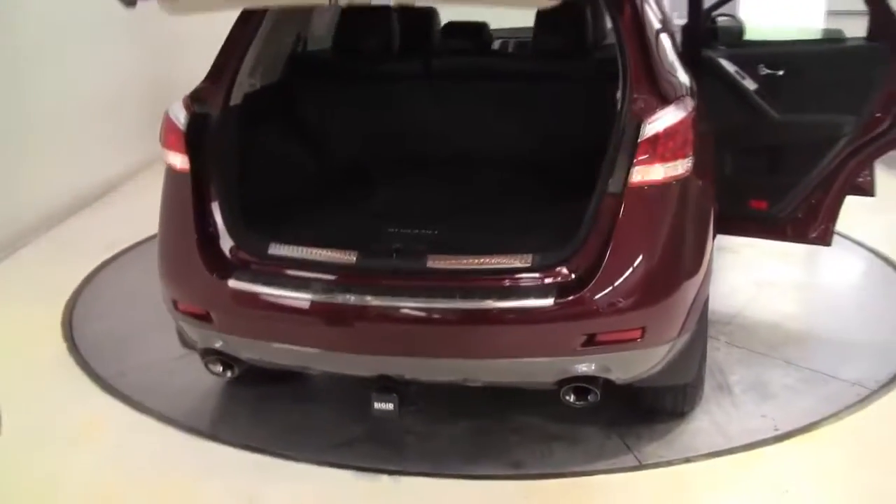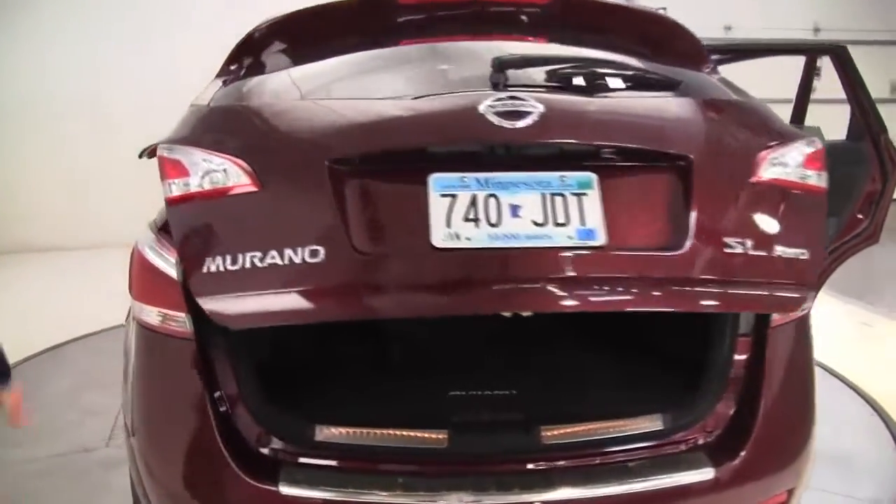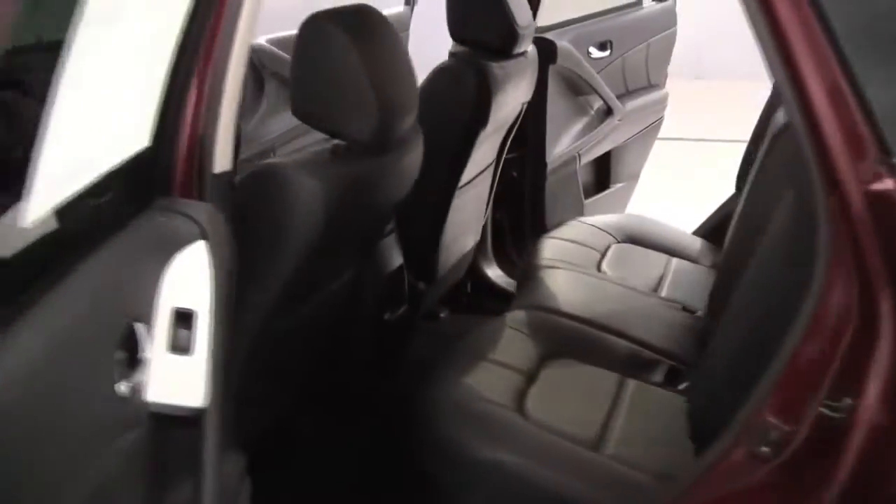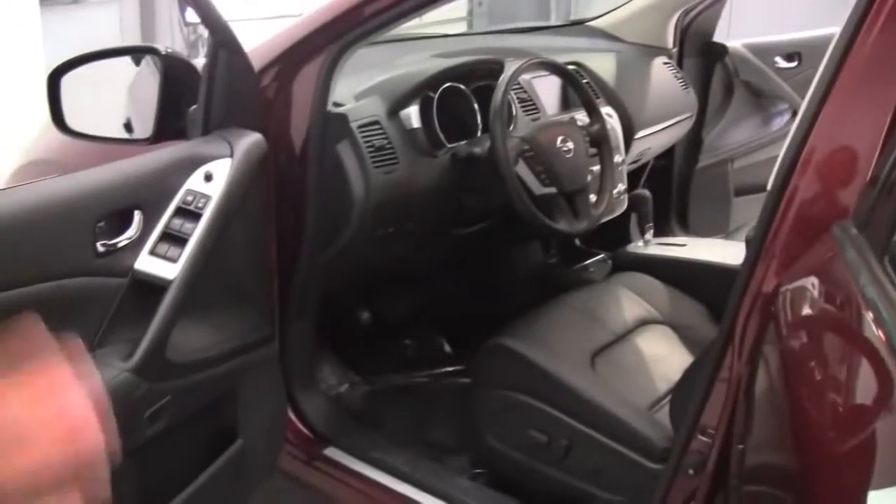Such a beautiful color. Privacy glass in the back of the vehicle, roof rails. It smells wonderful — definitely a non-smoked-in vehicle. I'm also not picking up anything in terms of food or pets.